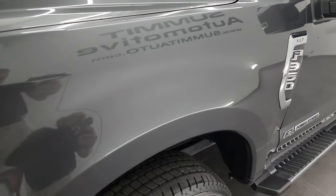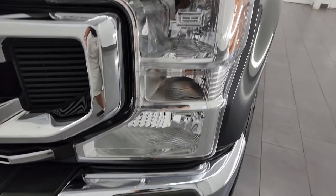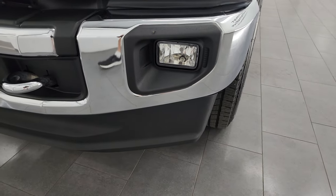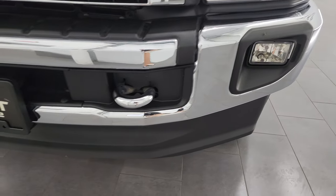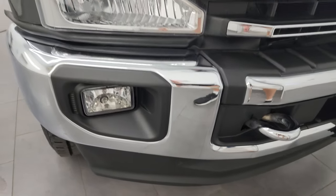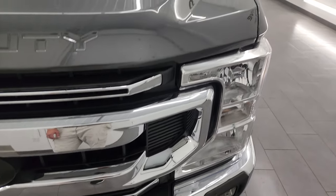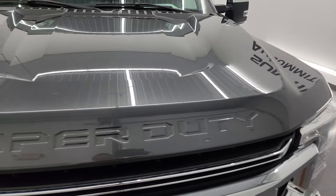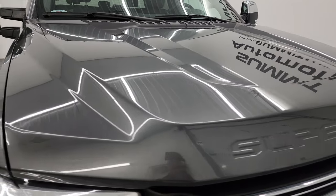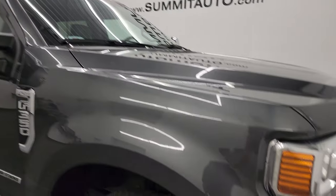Front fender is in excellent condition. Didn't see any dents or dings. Headlight lenses are nice and clear and it does have the chrome bumpers, factory fog lights, and chrome tow hooks. Didn't see any dents or dings on that front bumper. You get the chrome-trimmed grille and the hood is in really nice condition as well — no major dents or dings. It does have the cab lights up top.